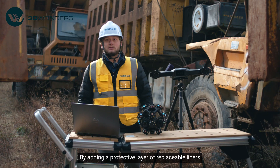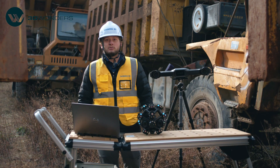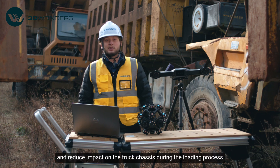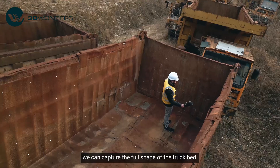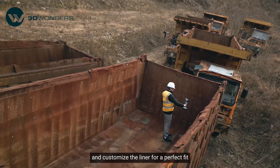By adding a protective layer of replaceable liners, we can extend the truck bed's lifespan and reduce impact on the truck chassis during the loading process. With FreeScan UE Nova, we can capture the full shape of the truck bed and customize the liner for a perfect fit.